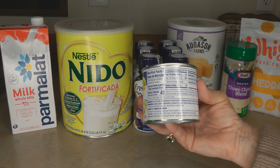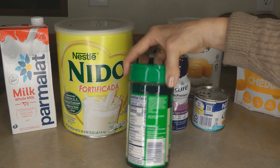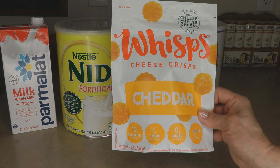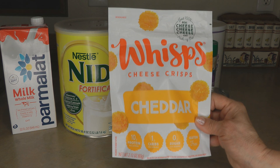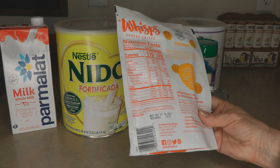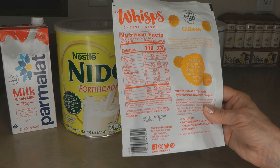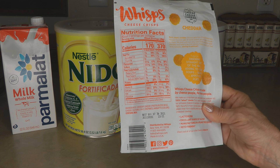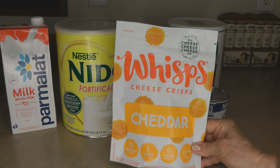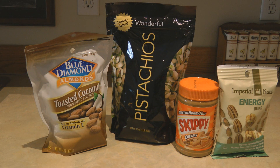A new product I found recently is Whisps — they're 100 percent cheese with a shelf life of about a year and a half to two years. They're lightweight, with two servings per container at 10 grams of protein each. These little packets are great in your bug-out bag or just as a delicious snack, with 20 grams of protein in the entire resealable pack.